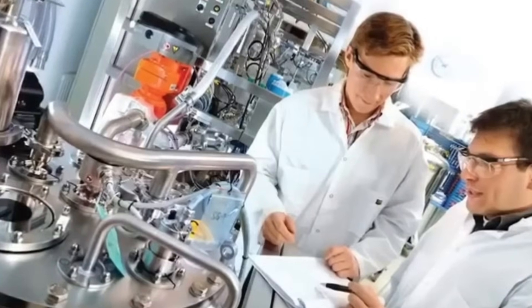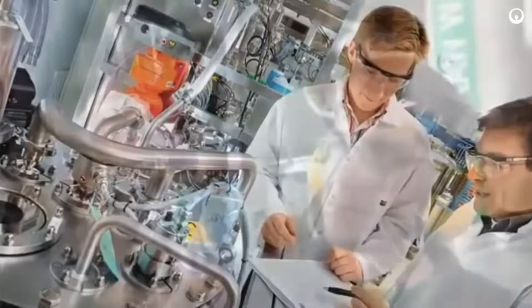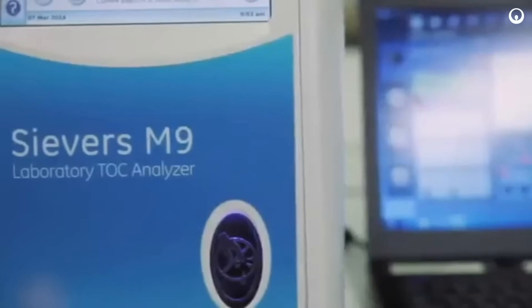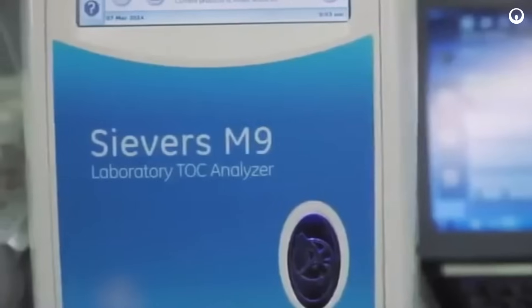Whether complying with pharmaceutical regulatory requirements, optimizing chemical addition for municipal water purification, or streamlining semiconductor fabrication, the Seavers M-Series can help you reach the peak of productivity.